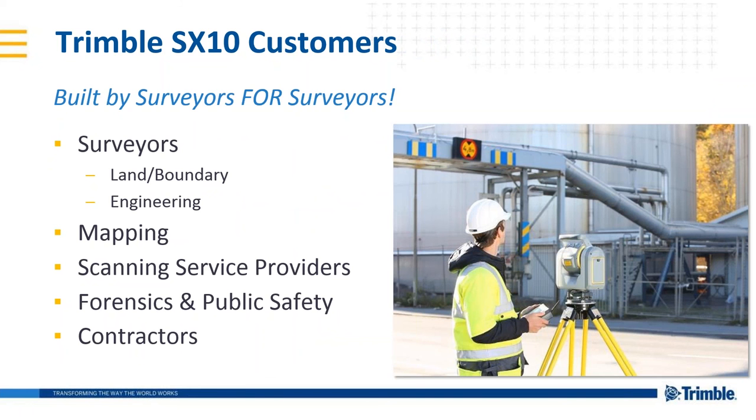The SX10 is built for surveyors by surveyors. As part of the development project, extensive customer feedback was incorporated to ensure the SX10 solution truly addresses the needs of the surveyor. Over the last 18 months, Trimble engaged key surveying and engineering firms to use the SX10 on real-world projects as part of a worldwide beta program. The net result is that the Trimble SX10 provides surveyors with a familiar solution that fits seamlessly into traditional workflows, as well as the innovation and versatility to enable them to transform and expand their business into different areas.